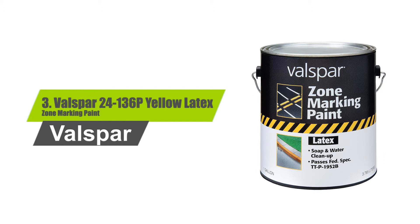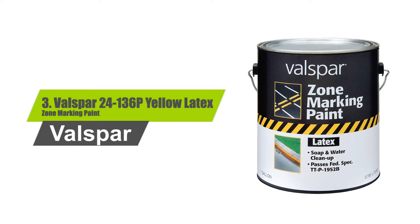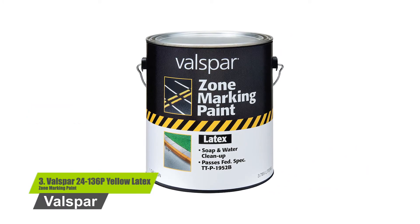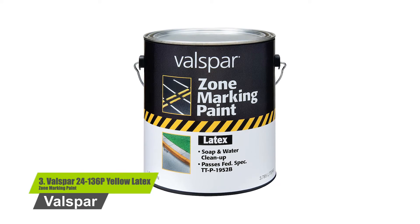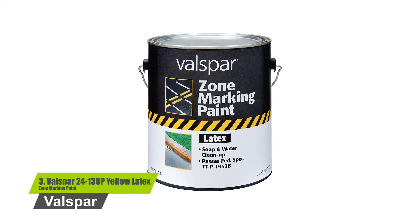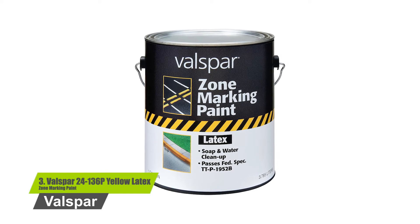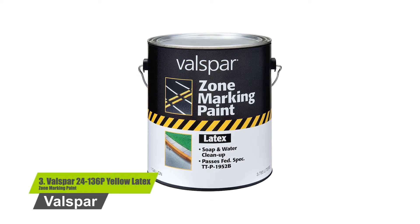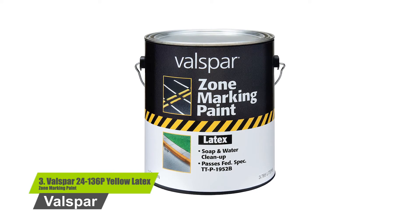Number three: Valspar PAR 24 to 136P Yellow Latex Zone Marking Paint. Acrylic water-based paint for marking traffic or zone areas. Safe flat formula, free from lead and mercury hazards. Easy to use and cleans up with soap and water. Dries quickly without discoloration from asphalt bleeding. Very low odor, recommended for use on parking lots, warehouse floors, streets, and playgrounds.